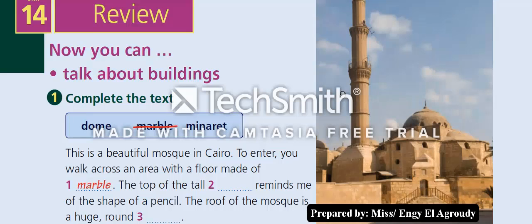Now let's look at the review page in your books, page 28. Question one: complete the text — we have 'dome,' 'marble,' and 'minaret.' This is a beautiful mosque in Cairo. To enter, you walk across an area with a floor made of marble. The top of the tall minaret reminds